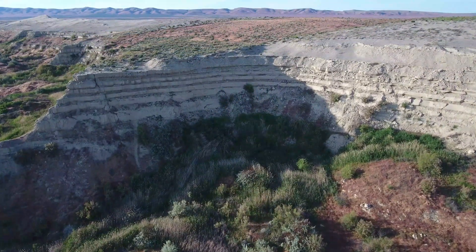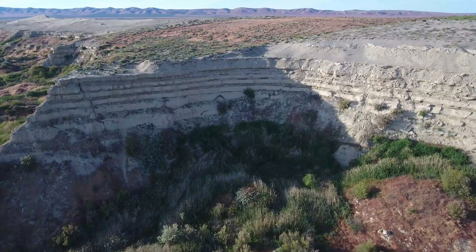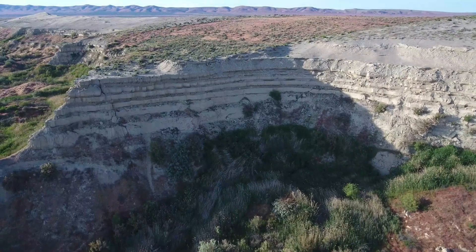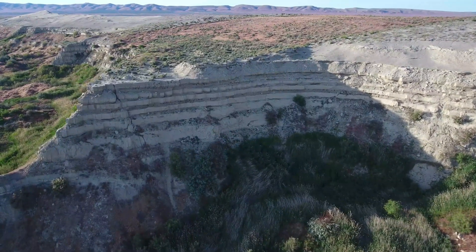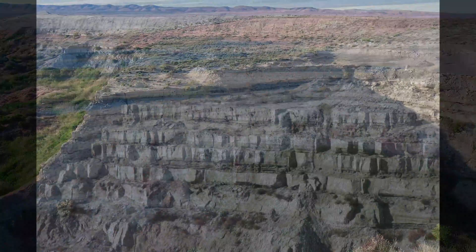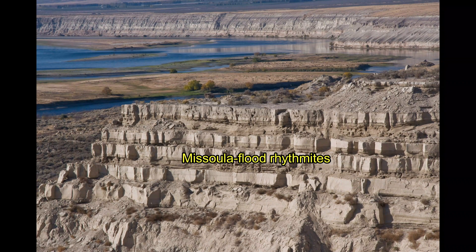The Bluffs were also eroded by more recent Ice Age floods, which locally deposited slackwater rhythmites of sand and silt atop the Ringgold Formation in this area. Each rhythmite layer represents a separate, individual outburst flood from Glacial Lake Missoula.